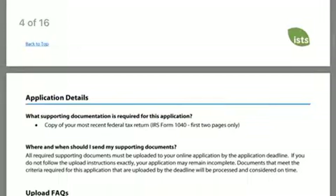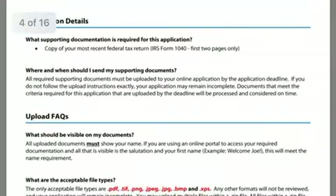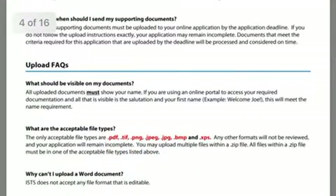We're going to keep scrolling. What is required is a copy of your recent federal tax return — your IRS Form 1040 — and it says the first two pages only. On this entire document, it will tell you what else you need to do.